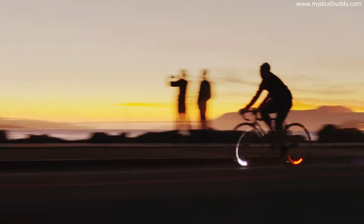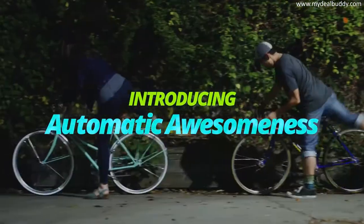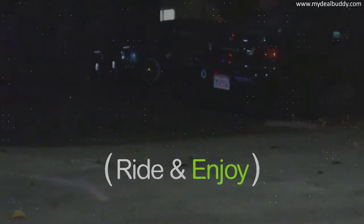Monkey Lights were originally designed to be fun and visible. Now we're ready to take the next step with sleek new designs that are ridiculously easy to use. With our third generation of Monkey Lights you just ride your bike and they work their magic.